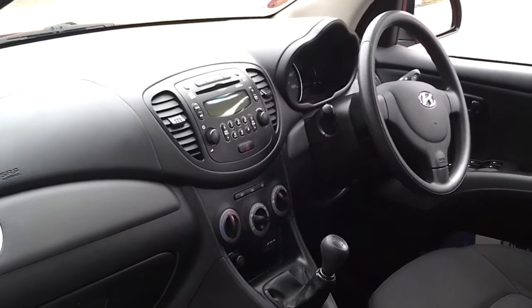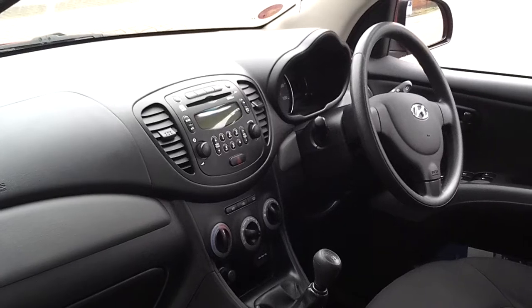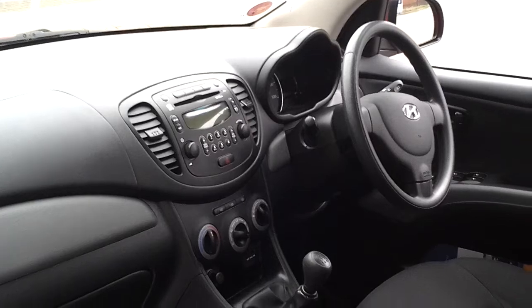It also comes with air conditioning, a USB connection, and a CD player. Nice economical motoring with £20 a year road tax.